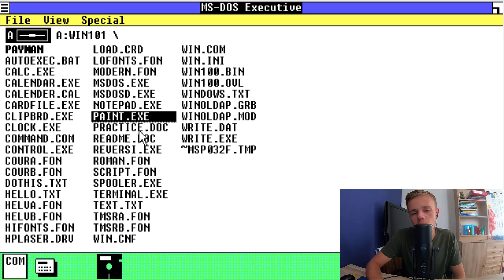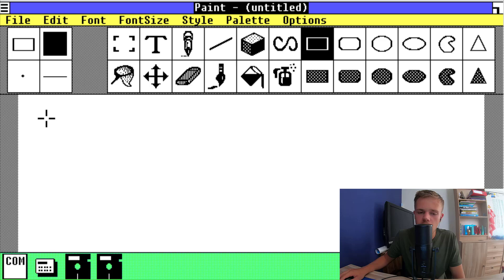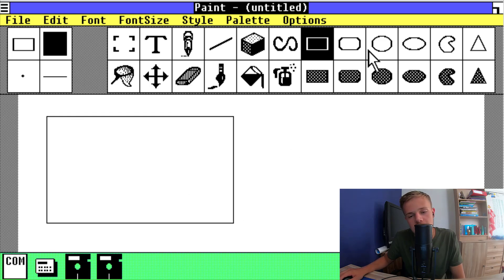We are on the notepad. Oh yeah, there's also Paint. Paint was really simple at that time. You can make squares in it — squares with fill.